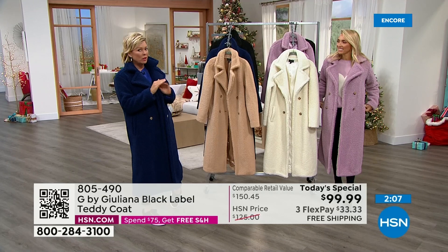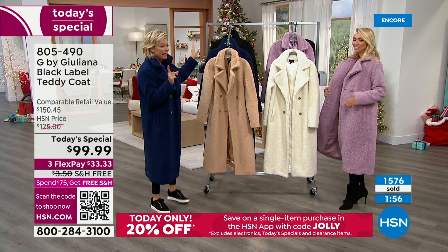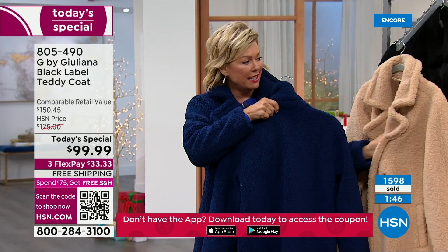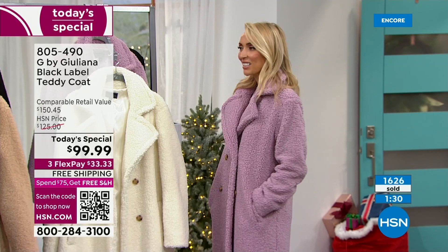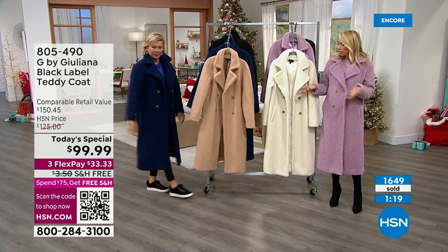I still can't believe we're doing this at $99. We have a clock on screen — black is in the lead as expected. The sapphire blue is the most unexpected little treasure. We have cappuccino — like a mocha with a couple creamers — ivory, and that beautiful lilac pink, already dipping below 2,000. Available extra-extra-small through 3X, in two lengths: 44 and a half inches petite and 47 inches average.